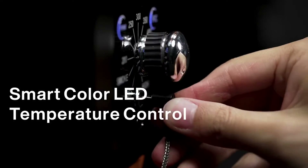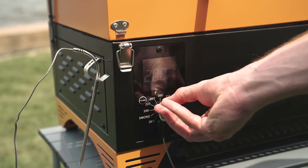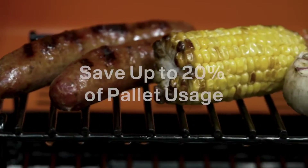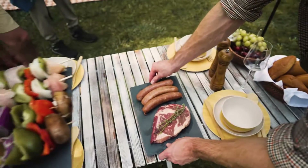With our SmartColor LED temperature control, you'll always get a quick start, consistent heat, and be able to save up to 20% of pellet usage over traditional grills.